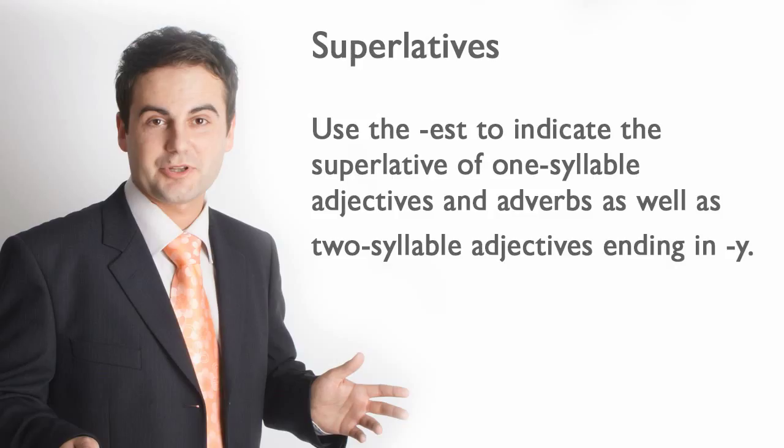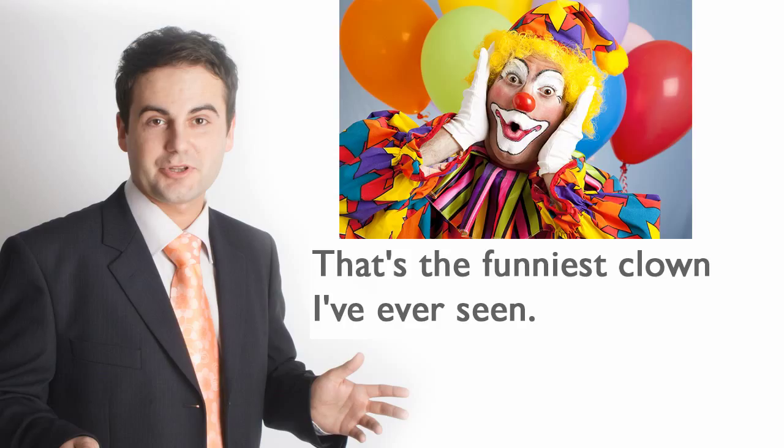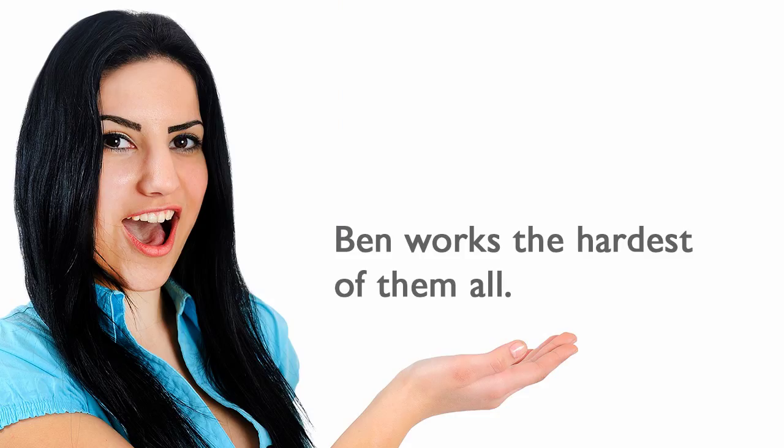Superlatives. Use the -EST to indicate the superlative of one-syllable adjectives and adverbs, as well as two-syllable adjectives ending in Y. He's the fastest man alive. That's the funniest clown I've ever seen. Ben works the hardest of them all.